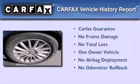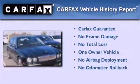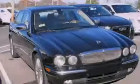This Jaguar has had only one owner, and it qualifies for the Carfax Buyback Guarantee. This automobile won't last long at this price. Call and arrange a test drive now.